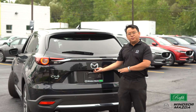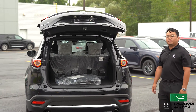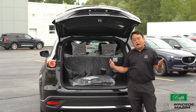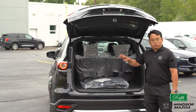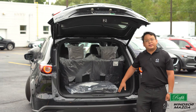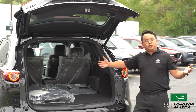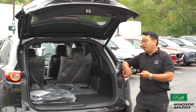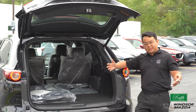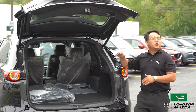This liftgate features a height-adjustable option, together with a 2-plus-2-plus-2, six-seat configuration in this gorgeous CX-9. With the third row seats folding down, we'll have more room to carry all your hockey bags, golf sets, all your leisure toys, and family needs. It's an SUV designed for both leisure and family.